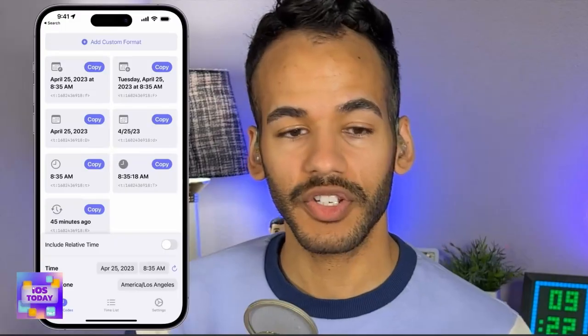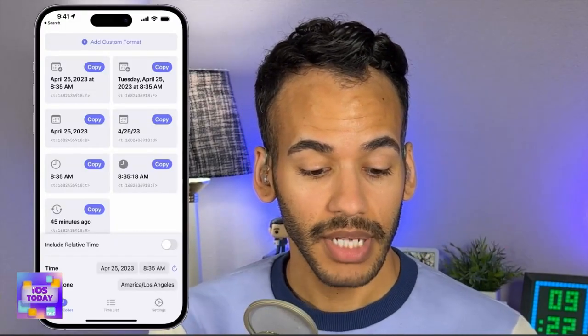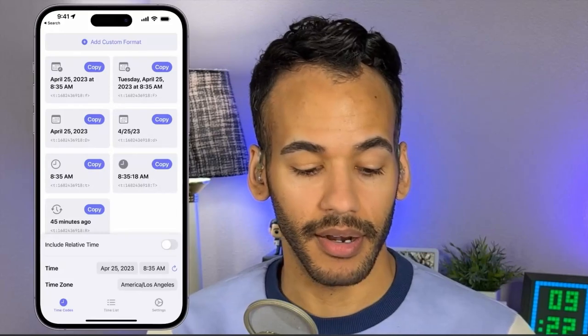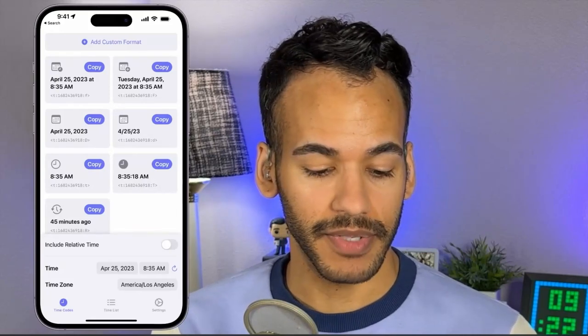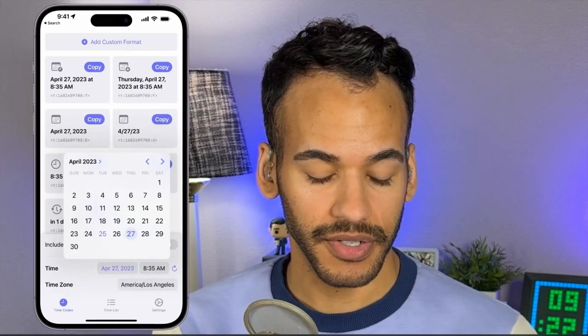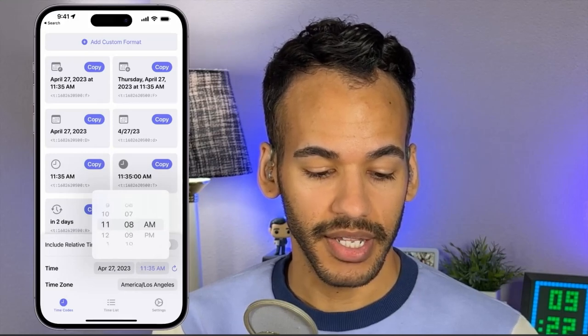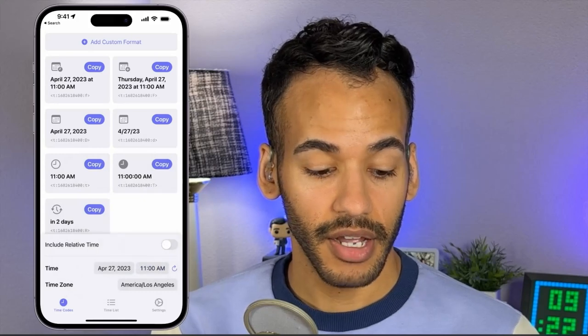These are special time codes that can be used in Discord. The original reason this app was created was for sharing specific times in Discord that Discord could then display in other time zones and formats. It was created by some lovely folks in the RelayFM Discord. Features came along from various requests and it's turned into a fabulous, completely free app. So let's say I want to have a podcast recording with Rosemary on Thursday at 11 a.m. my time — I tap the date, change it to Thursday, then change the time to 11 a.m.